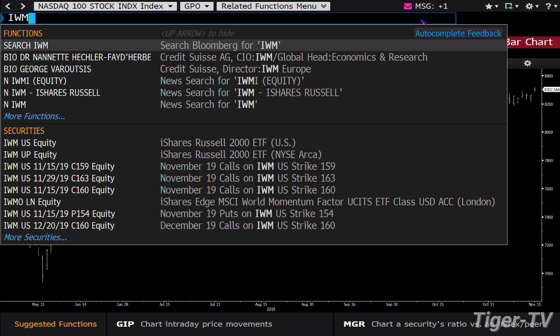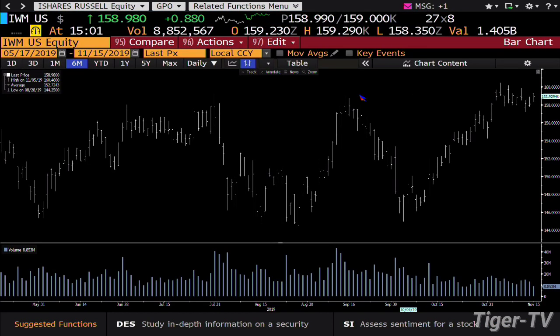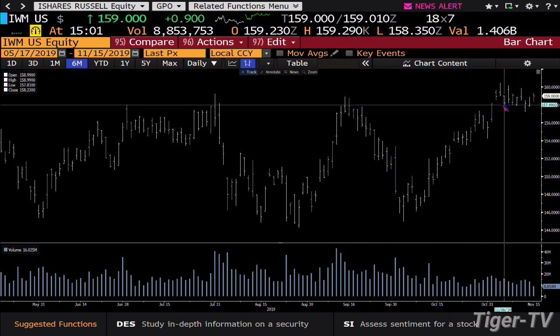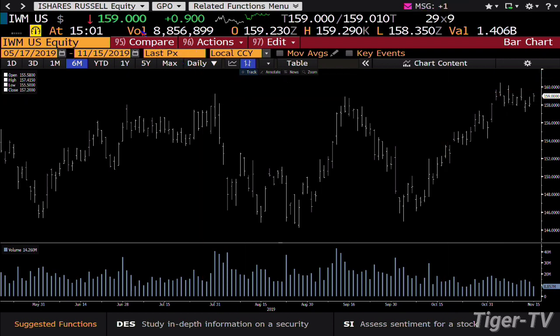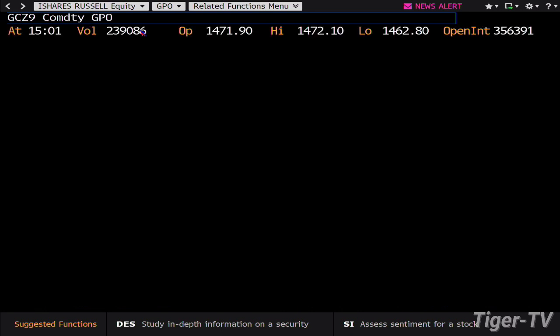Small caps are still the weakest index out here — in a huge way. Small caps just can't even catch a bid. IWM is up 90 cents. The last high in IWM was up there at 160 — that was a week and a half ago. And of course, it was in July of 2018 that the IWM topped out.